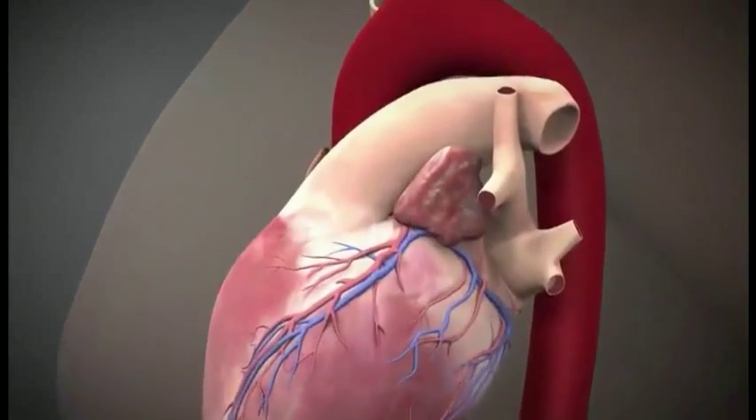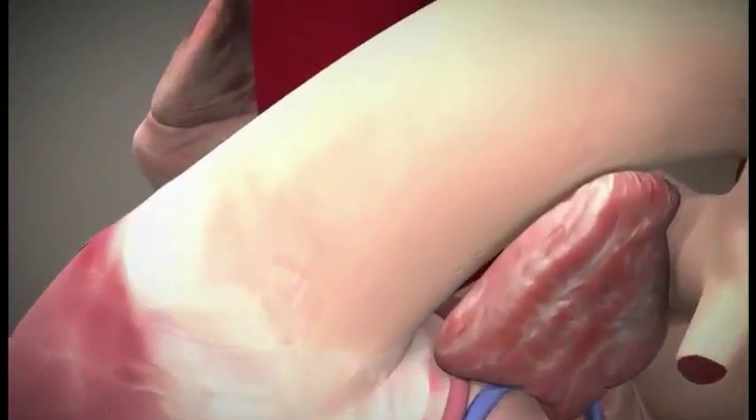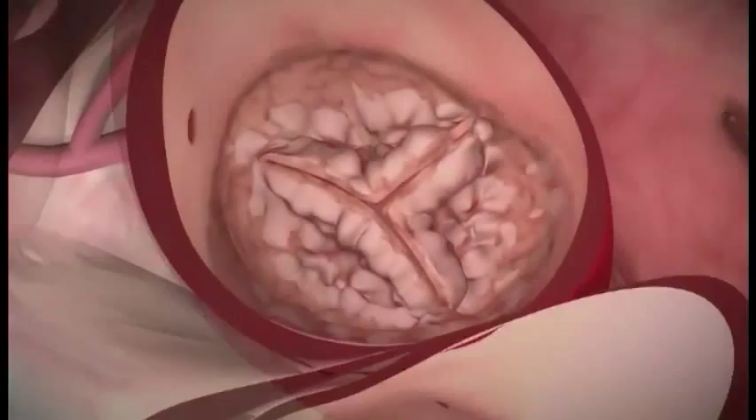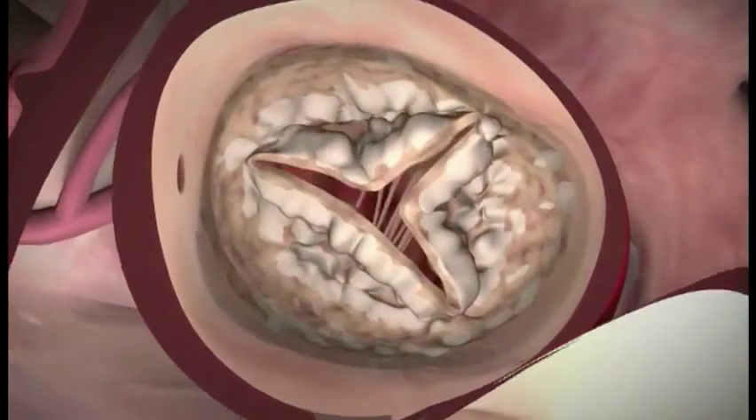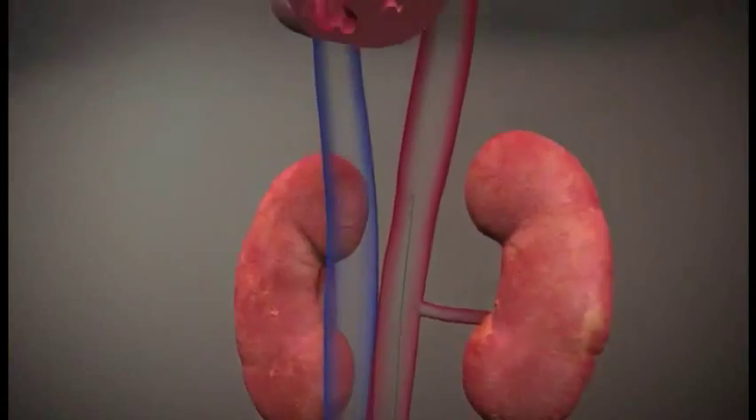As we age and get into the 60s and 70s, one quarter of the population will have some form of aortic valve disease. When we're born we have thin leaflets, and with time they can become like leather and have difficulty opening up. Patients are so limited by this small, narrow valve and they're not getting enough cardiac output.